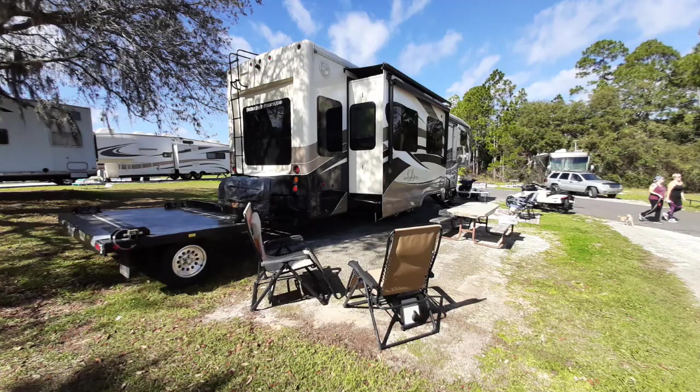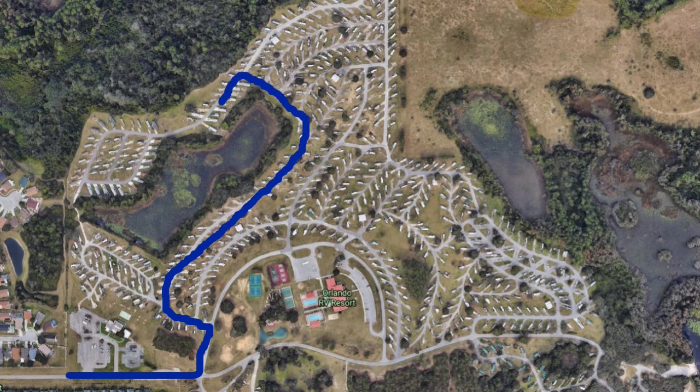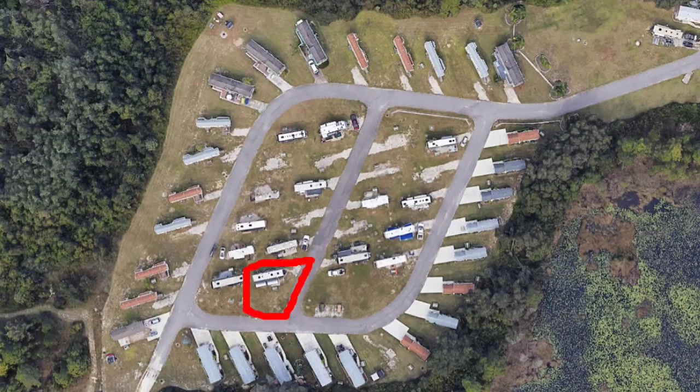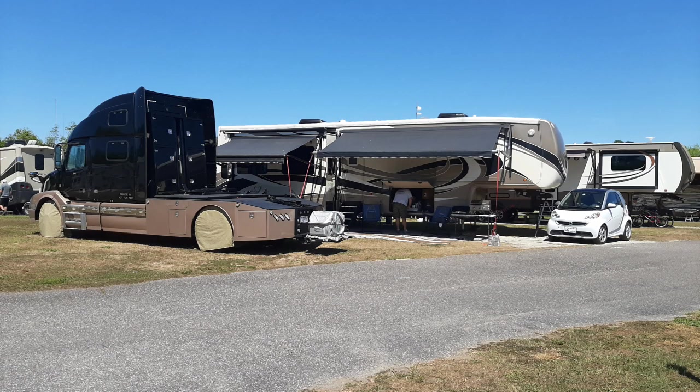When we went back at the end of March to stay there during the coronavirus, we were in Section I. This area is really nice, and we were on the end, so we had a super-large site, and we were able to keep Leroy, the spiders, and the car all there. They fit very well.